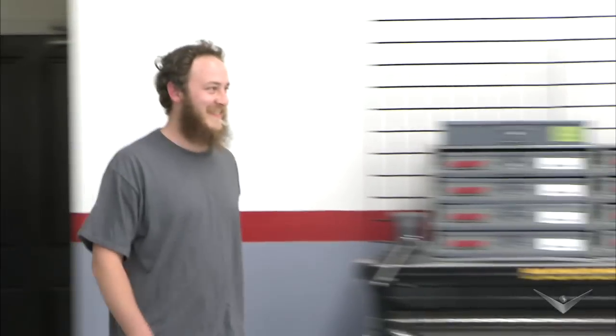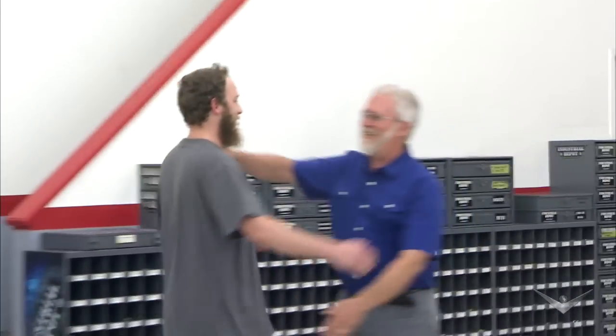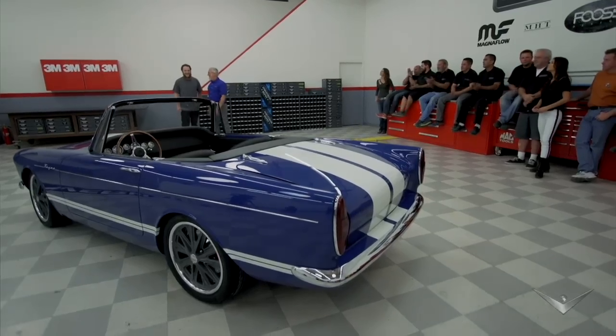Well, there's one person that was a bigger part of this build — your son, Andrew. Congratulations. Thank you. You're welcome. Thank you, Andrew. Thanks. You're welcome.